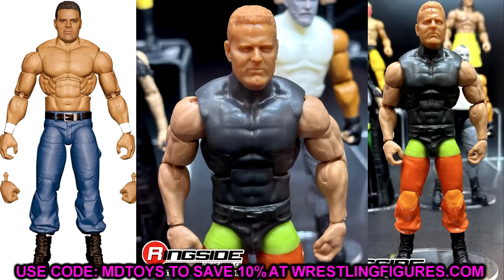We also got to see the Survivor Series Elite wave with the British Bulldog as the build-a-figure from the Attitude Era. The British Bulldog BAF looks good. They said using the Scott Hall lower legs for him would have made him too short. But this looks cool — it's one that a lot of people have been wanting in their collections for sure, especially for the Attitude Era shelf. We have a basic of it in the Championship Showdown packs, but actually having an Elite in a build-a-figure will be cool.